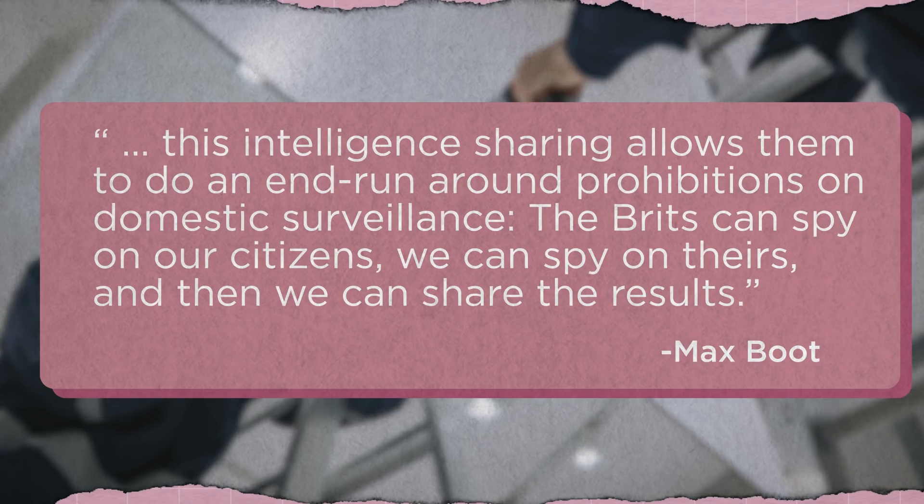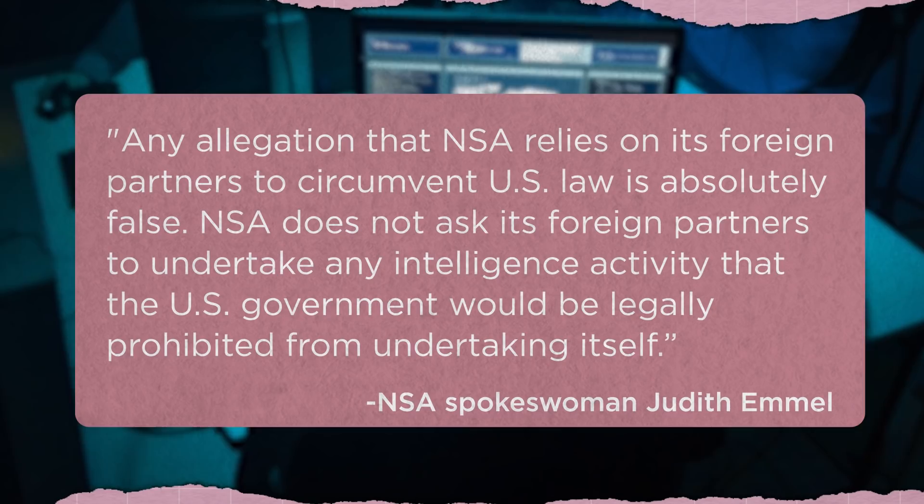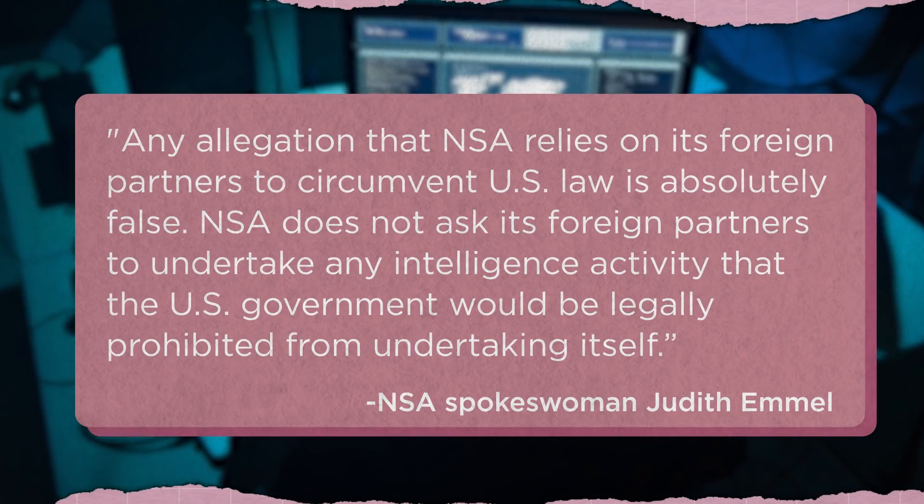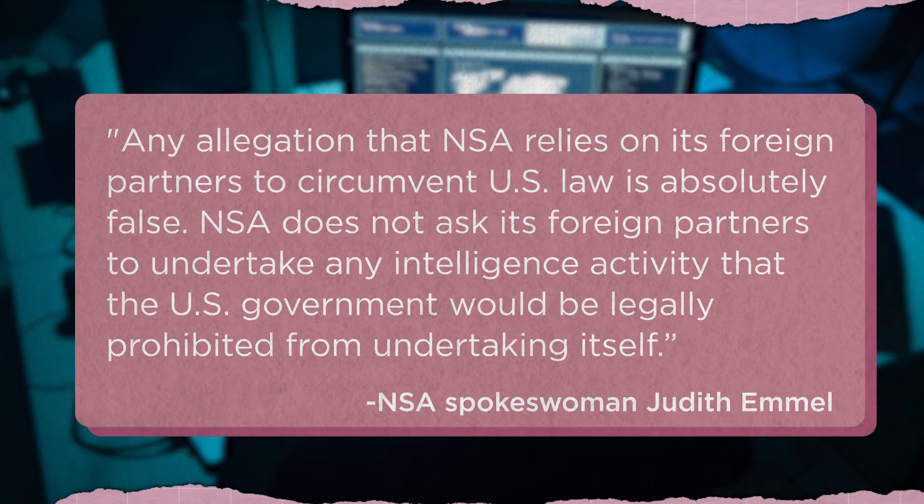In 2013, the National Security Agency denied these accusations, saying: 'Any allegation that NSA relies on its foreign partners to circumvent US law is absolutely false. NSA does not ask its foreign partners to undertake any intelligence activity that the US government would be legally prohibited from undertaking itself.' And even in instances of spying on enemy governments, it was not always entirely devious or violent. A series of agreements between Western countries and the Soviets allowed for what was essentially legal spying on both sides of the conflict.